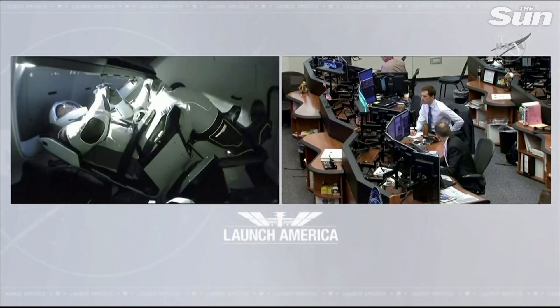On behalf of the flight control teams here in Houston and in Hawthorne, California, and to our SpaceX colleagues — bravo on a magnificent moment in spaceflight history and on the start of a new journey that has changed the face of space travel in this new era of space transportation. Bob and Doug, good luck, and we look forward to working with you on board.